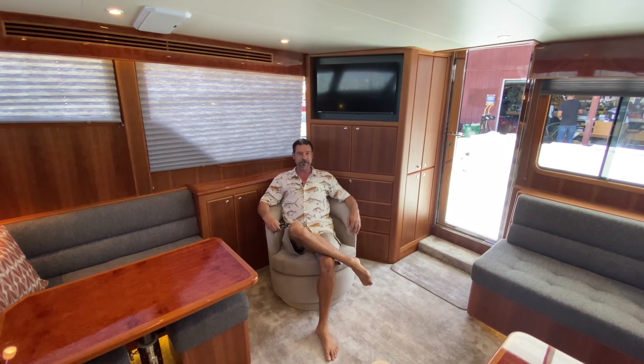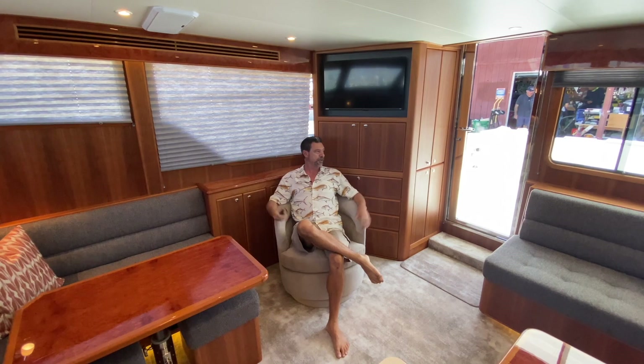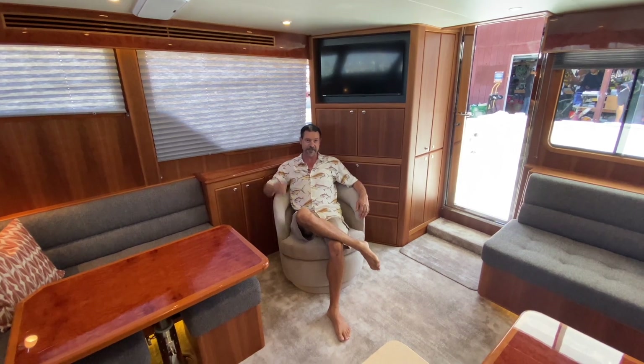YouTube, thanks for going on this tour of the Michelson 43 — Big Mike — with me. In the near future, if you're up in the Pacific Northwest, keep an eye out for this one cruising around. Until next time, this is Nick Theos from Michelson Yachts, signing out.